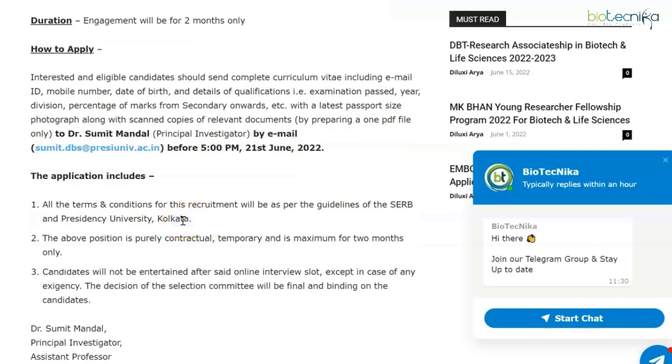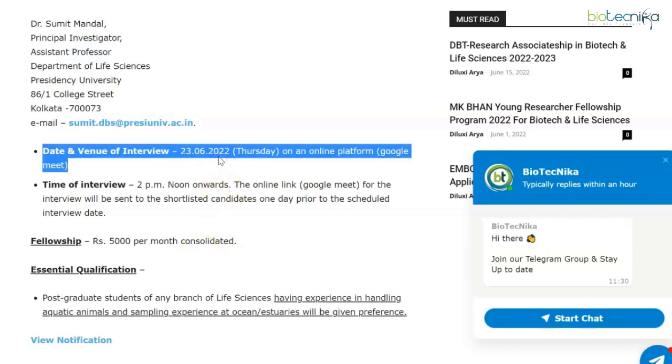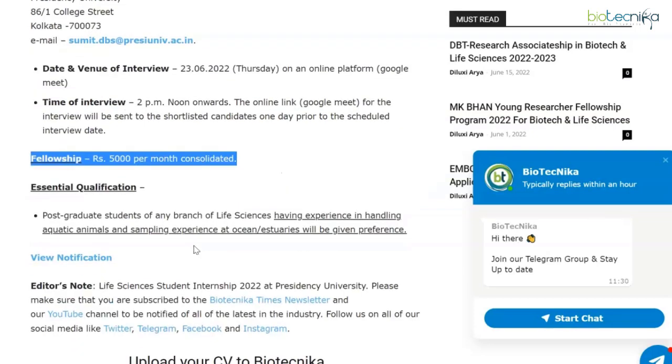All terms and conditions for this recruitment are as per the guidelines of SERB and Presidency University Kolkata. The position is purely contractual and temporary, maximum for two months only. Apart from sending applications via email, there will also be an interview held on the 23rd on Google Meet at 2 PM onwards. Shortlisted candidates will receive the link one day prior. The fellowship is 5,000 per month.